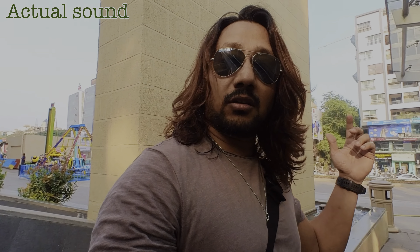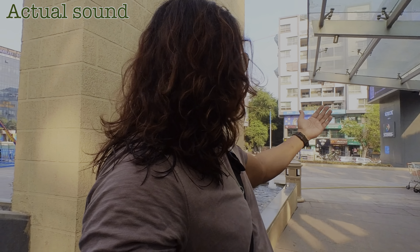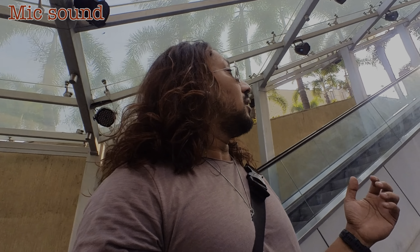I am in between two fountains which are normally always running, so there's a lot of sound coming from that. Hopefully the background sound from the water is not too overpowering.